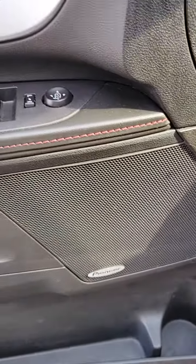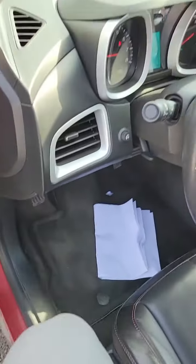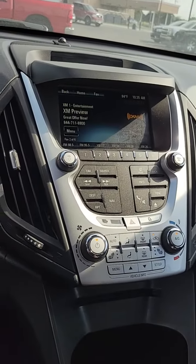You're going to have a Pioneer sound system. And you do have memory seating here along with the power seats. You'll have the backup camera.